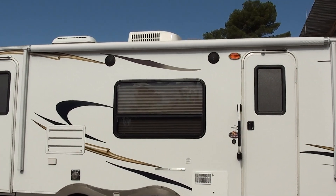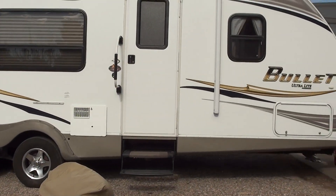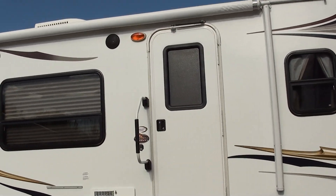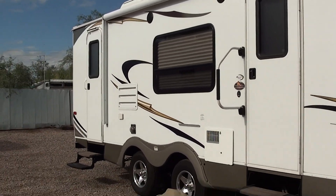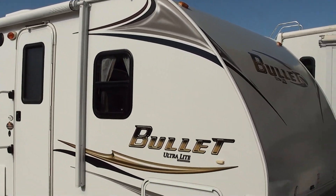You've got inside and outside speakers, AM/FM CD stereo, DVD player, and an upgraded 32-inch HDTV. This is a very, very clean travel trailer — if you want something cleaner, unfortunately you'd have to spend a lot of extra money and buy a brand new one.